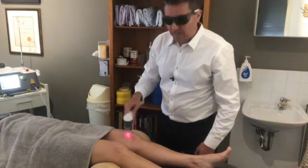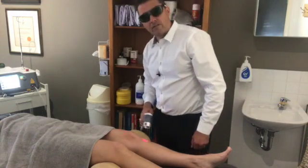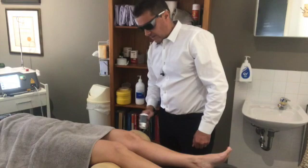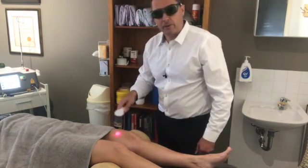When the cell goes into that defensive mode, it turns on genes for cell repair and cell rejuvenation. So all those damaged cells start repairing, and with the increase in energy they repair very quickly.